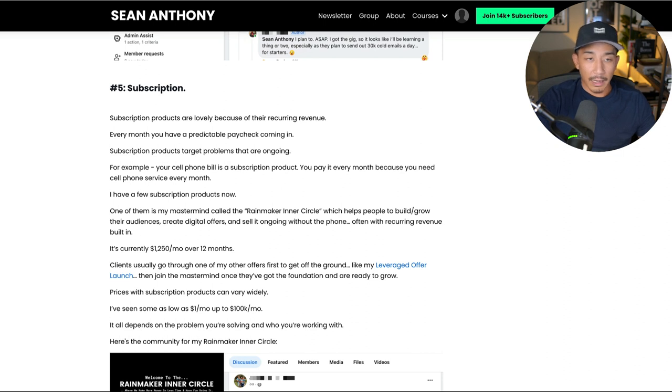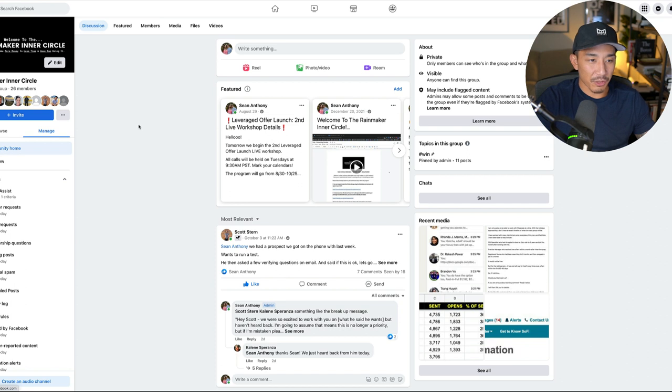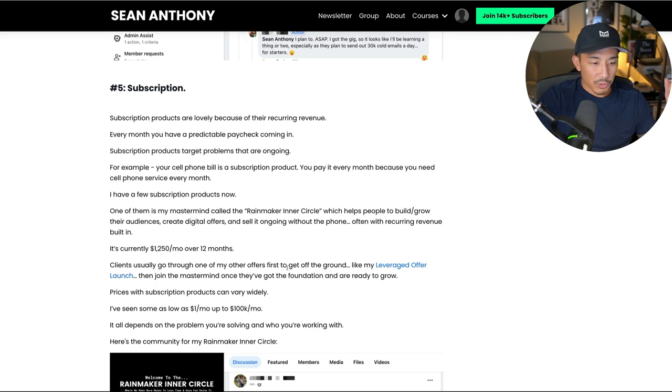I do have a course area for my mastermind, the Rainmaker Inner Circle, for all the trainings and courses we go through. But this is the community — very similar to Email Side Hustle, this is a form of a leveraged offer and subscription product. You can see here — Rainmaker Inner Circle — we have the community, we have trainings that go on, I answer questions, and we have that weekly coaching call where there's a certain training I talk about every week. So this is a subscription product.